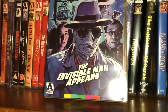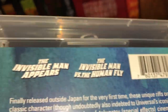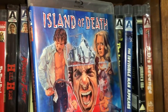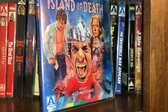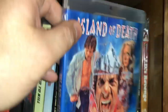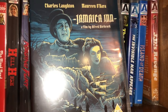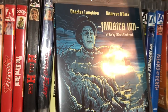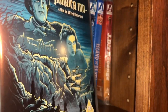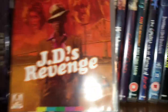This has two movies in it: The Invisible Man Appears and The Invisible Man Versus the Human Fly. Another Nico Masturakis movie called Island of Death — probably one of his worst, my least favorite of all his movies. Jamaica Inn — a film by Alfred Hitchcock starring Charles Laughton and Maureen O'Hara, a pretty beautiful cover. And the last one for shelf two is kind of a blaxploitation horror movie called J.D.'s Revenge.